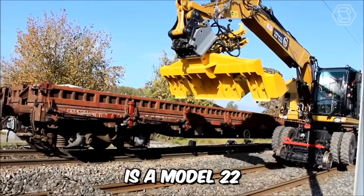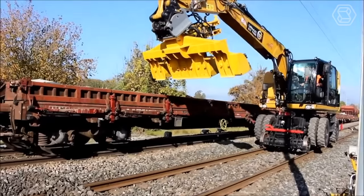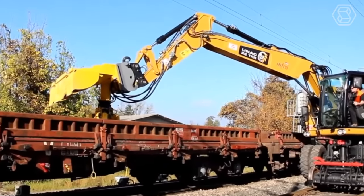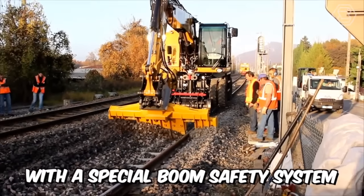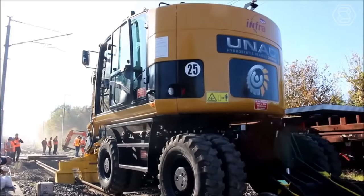The UNAC Rail Model 22 TRR Railroad Excavator comes with tons of benefits. The machine is capable of lifting heavy loads up to six tons, has two motorized rail axles for hydrostatic movement and braking, and is equipped with a special boom safety system designed to limit movement when working under live wires.